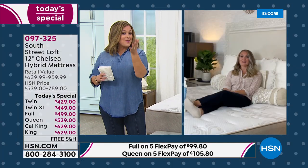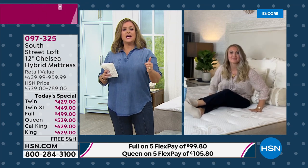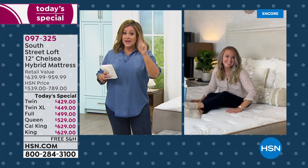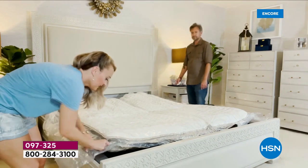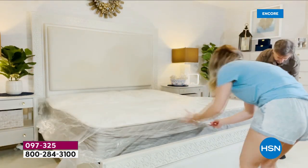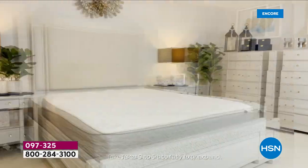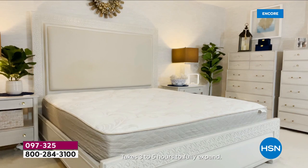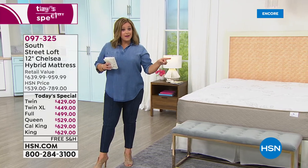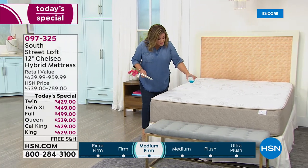Think about it — sleep is everything. Your doctor, personal trainer, fitness and beauty experts all say so. No skin care in the world will help if you're not sleeping. Sleep helps your immune system. I'm already reminding my boys — they won't grow if they don't sleep early. Everything, all the technology you'd want, is in this mattress — and then that Live Smart cover on top.